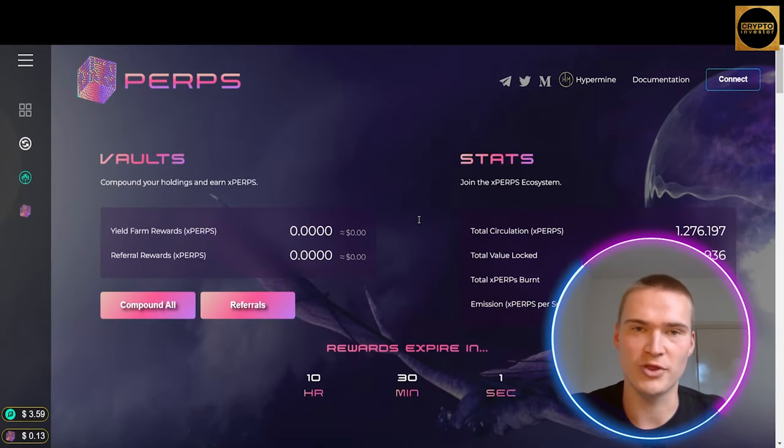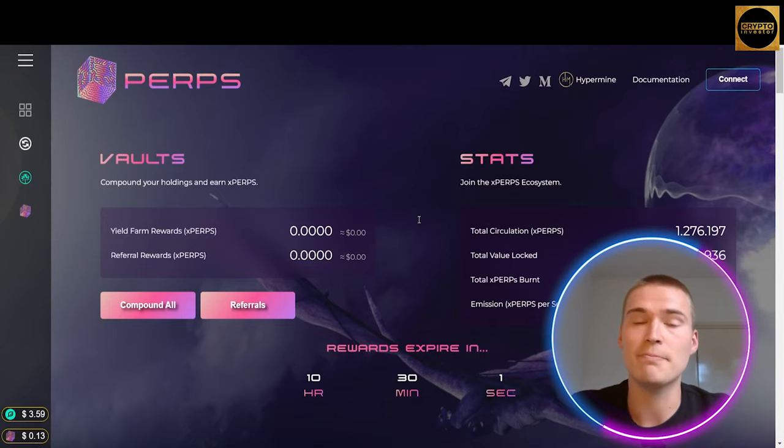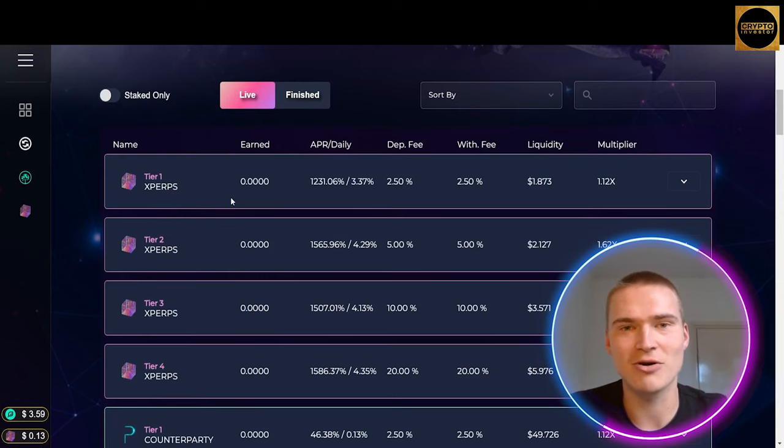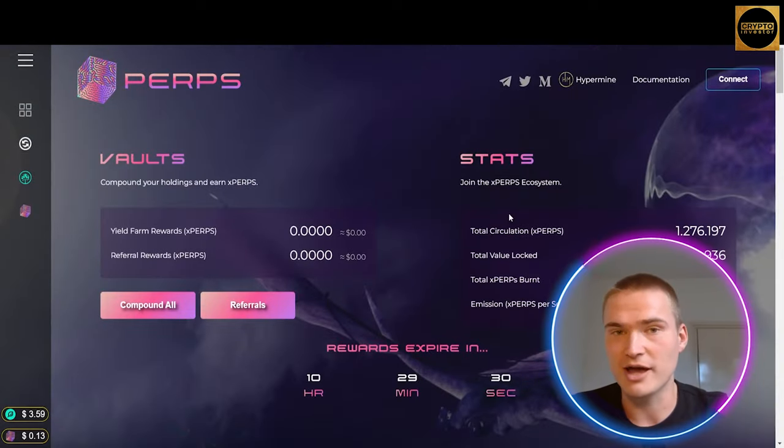Here you can see all the yield farms. First I wanted to talk about xPERPS. xPERPS is the platform incentive token and you can stake your LP tokens and be paid out in xPERPS rewards every block. You can also add liquidity to xPERPS farms right here, right now, with an APR of over a thousand percent depending on your tier.